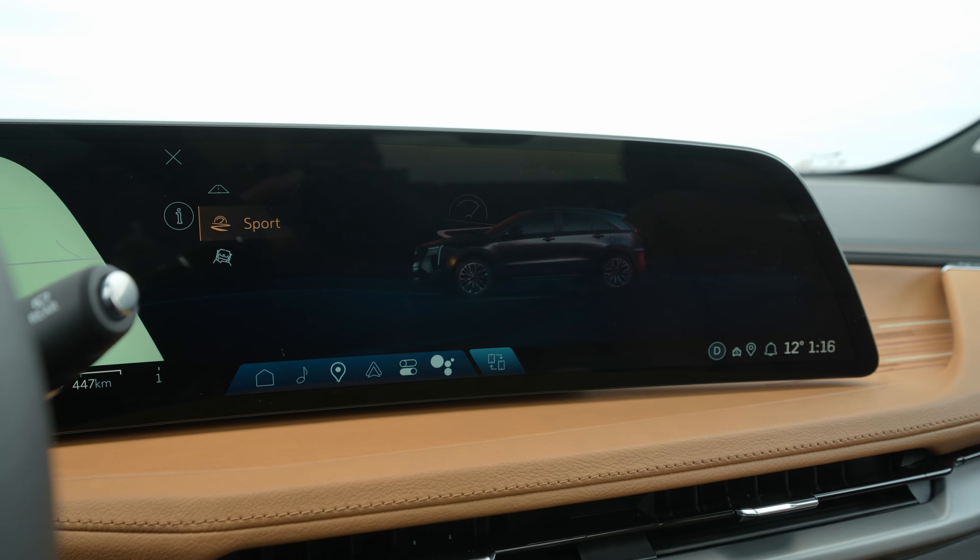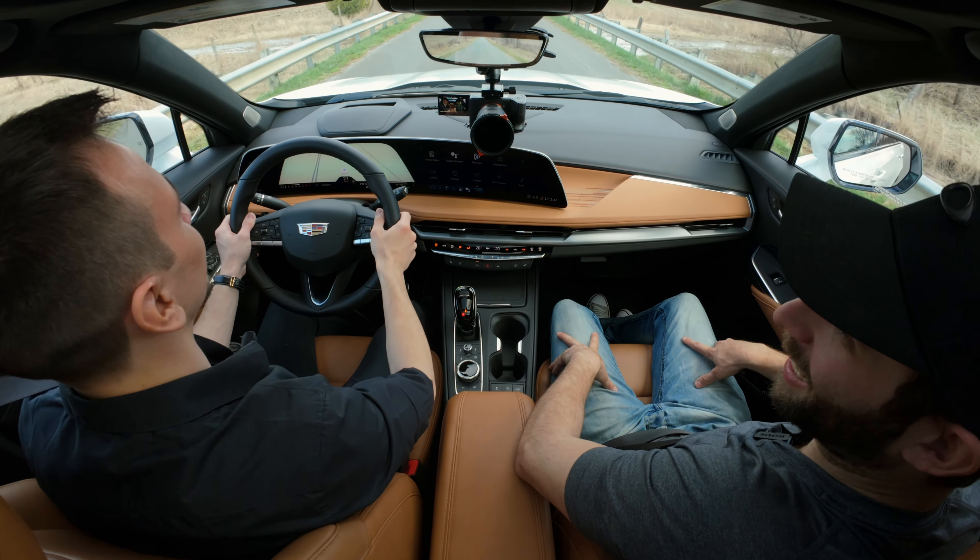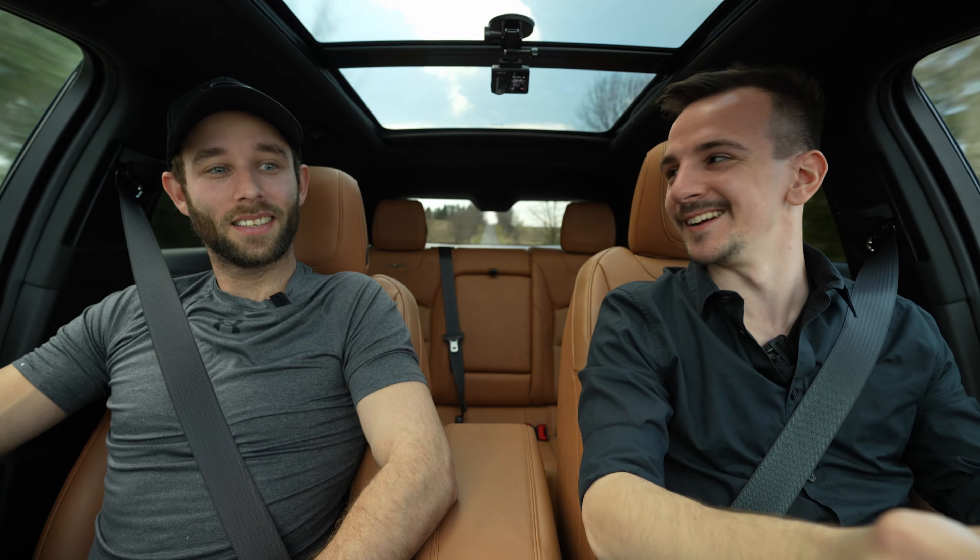Out in the XT4, we're in Sport mode, which puts the range display in italics — that's how you know it's serious. Brake torque launch — and that was an underwhelming start. It's not a fast machine, clearly.